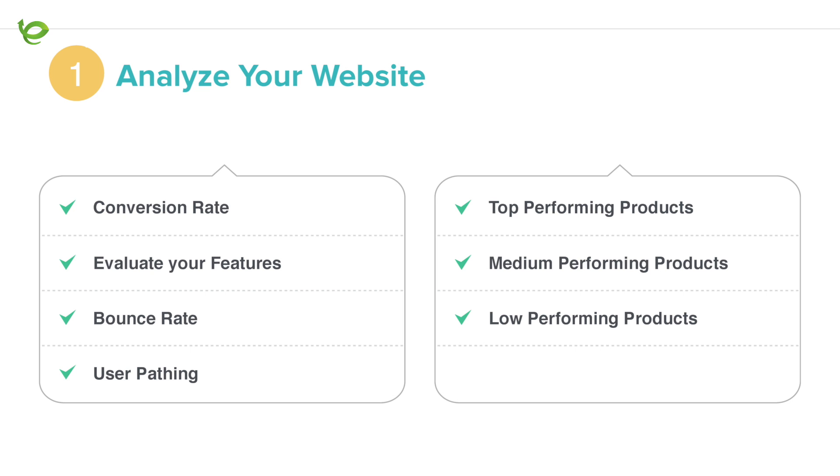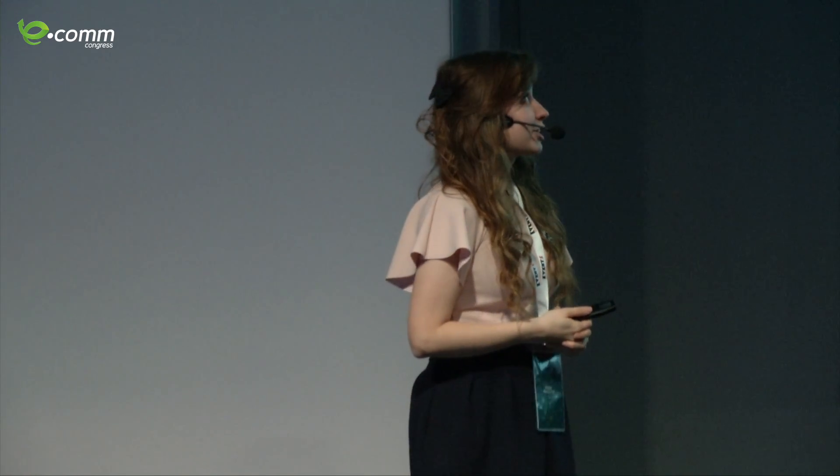You should also ask yourself questions about your website: who is coming to my site? Are they finding the information they want? Are they leaving very fast? Start looking for problematic areas on your site, and by finding them you'll give yourself answers about what to do with personalization. And a very important thing to remember with data: don't get creepy with data. It's easy to get stuck in KPIs and metrics, but stay strategic and know what you want to track.